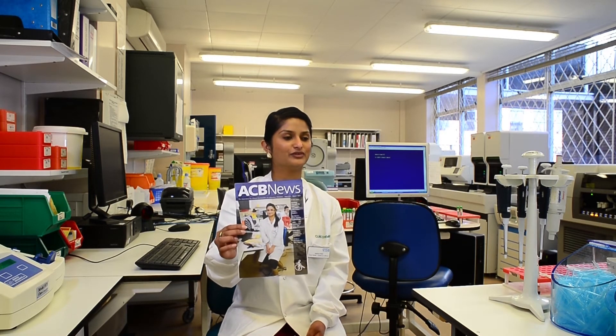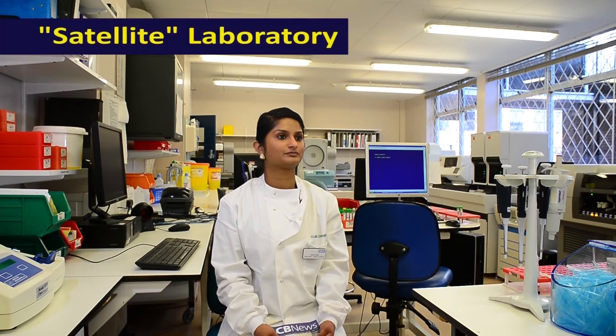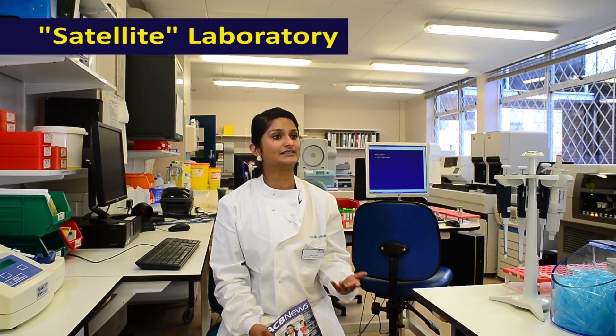Hi Jessica. I see that you've made the front cover of ACB News. How did that happen? Well, it just came about when I had a portfolio review with my training officer and head of department and I just agreed to writing it. What's your degree in? Both my MSc and BSc are in biomedical science.